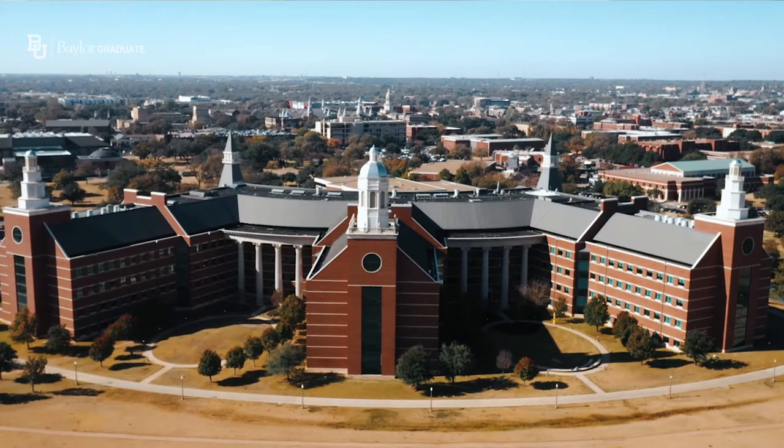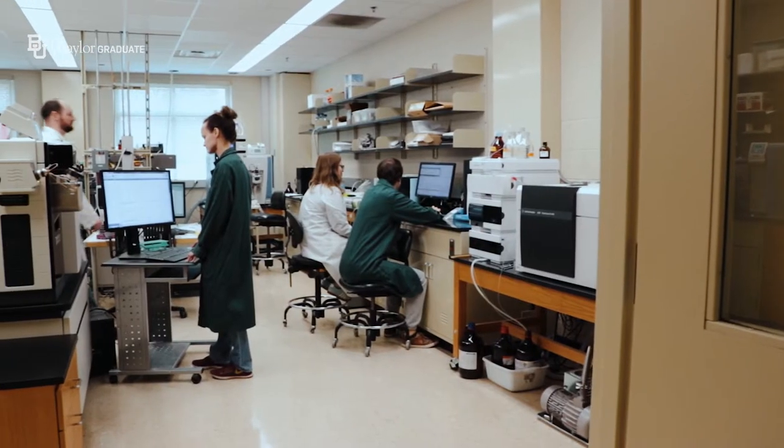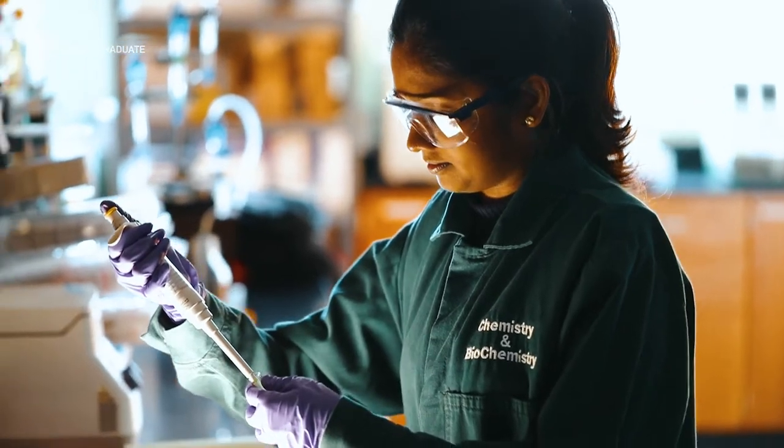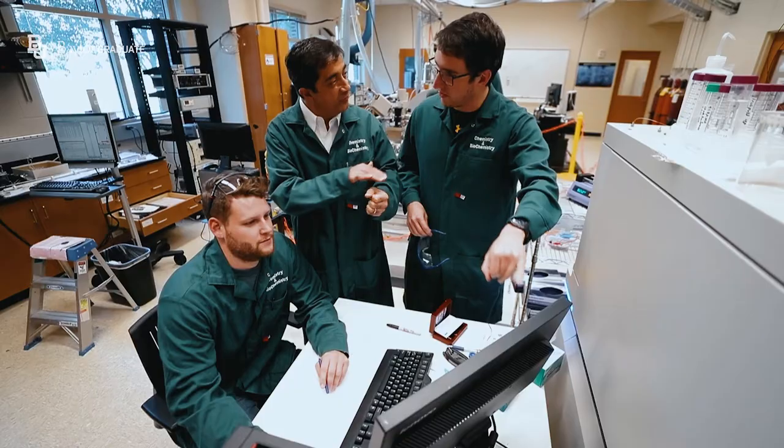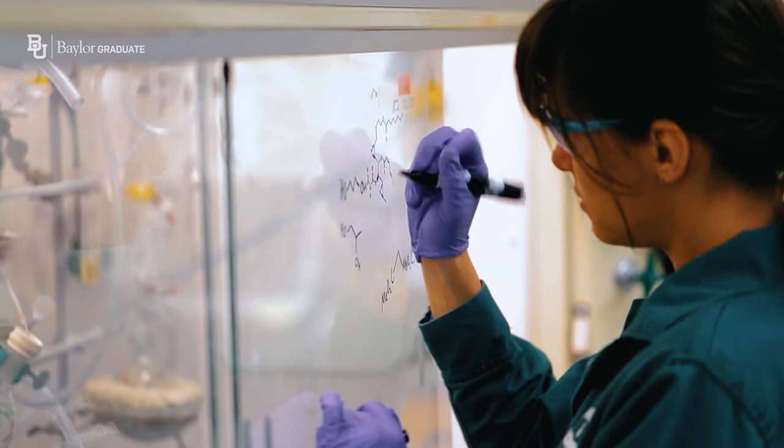This is the BSB, or the Baylor Science Building. It stands as the Center for STEM Research here at Baylor. It's massive — it spans over 500,000 square feet of laboratory and teaching spaces. It houses all of our core research, six departments, as well as dozens of interdisciplinary programs, centers, and institutes.